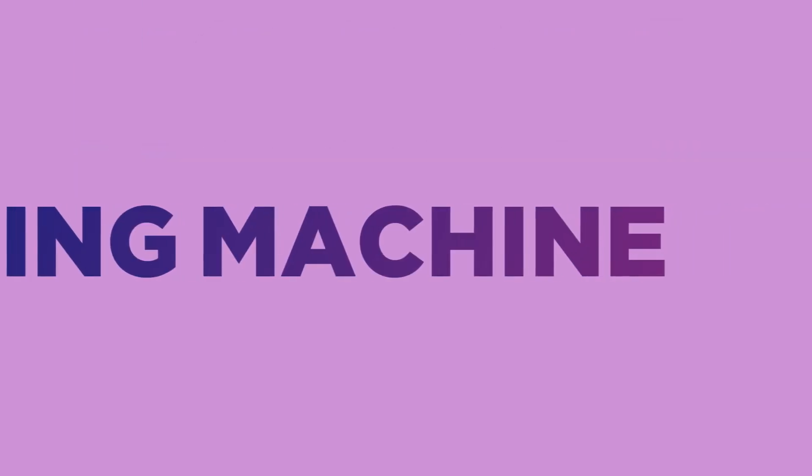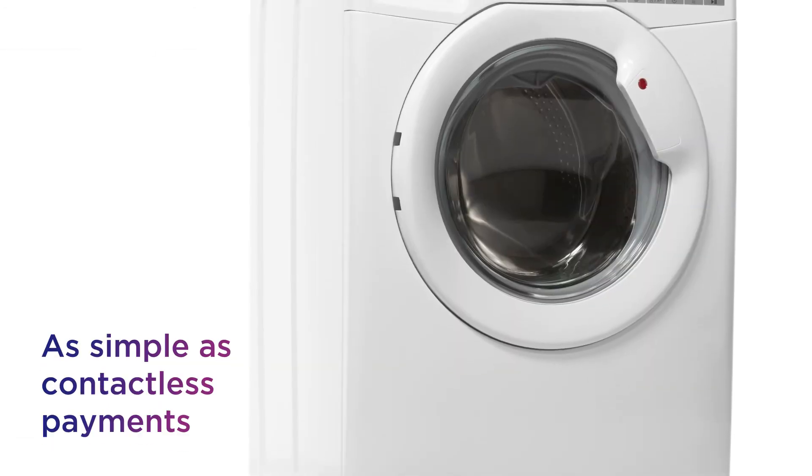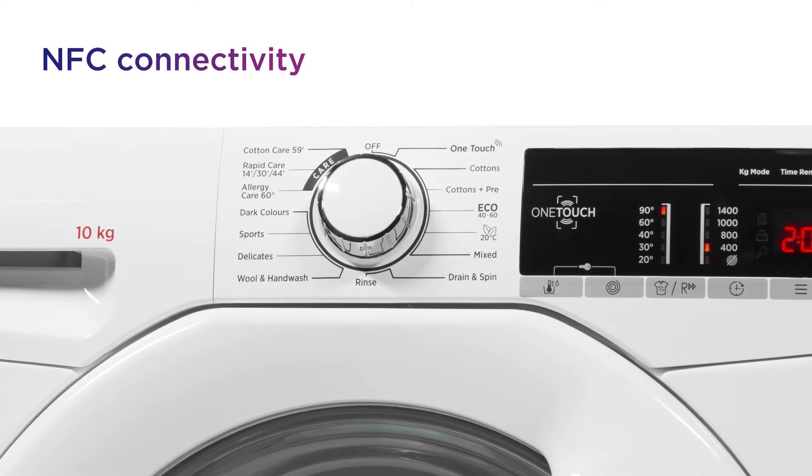This Hoover washing machine lets you manage things from your smartphone, giving you an easier way to keep an eye on your washing. Connecting to it is as simple as making a contactless payment, so you can just tap your Android smartphone on the machine and connect via NFC.